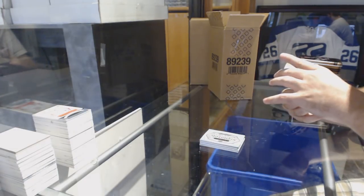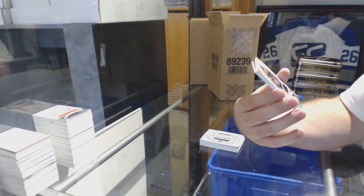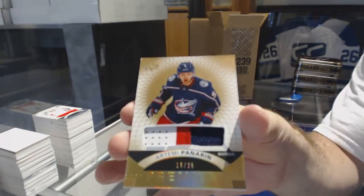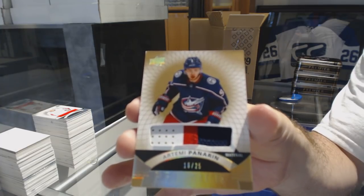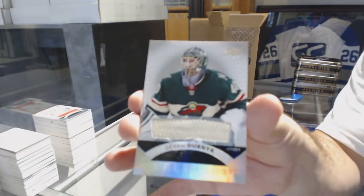We've got number 225 base patch — just a normal base patch — Artemi Panarin. Artemi Panarin, number 25. And we've got a base jersey of Devin Dubnik.